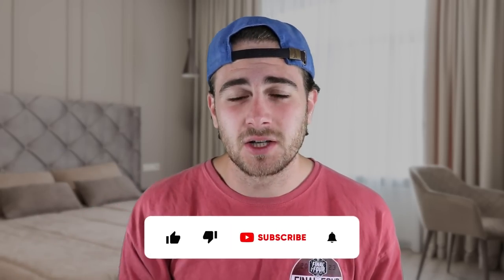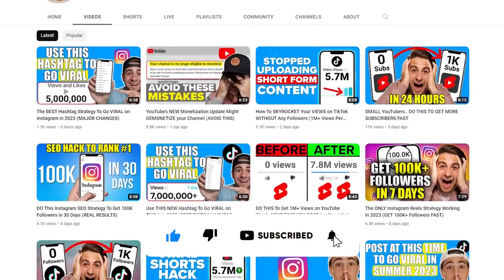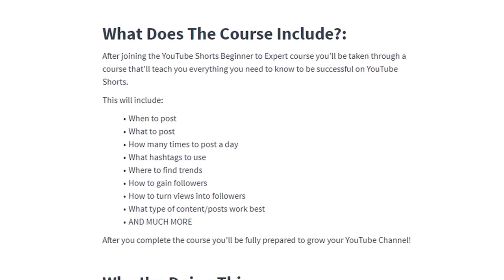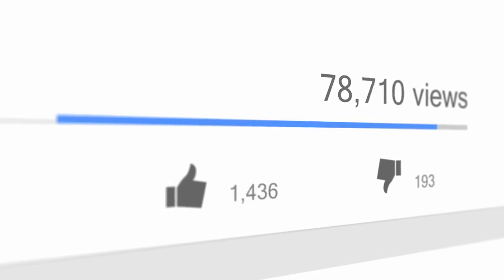First, I need you to smash that subscribe button if you want to grow on YouTube, Instagram, or TikTok — I upload a video every single day about how to grow on these platforms. I also just created a free YouTube growth course available in the pinned comment below. It covers the best hashtags to use and the best time to upload to skyrocket your views. It's 100% free.